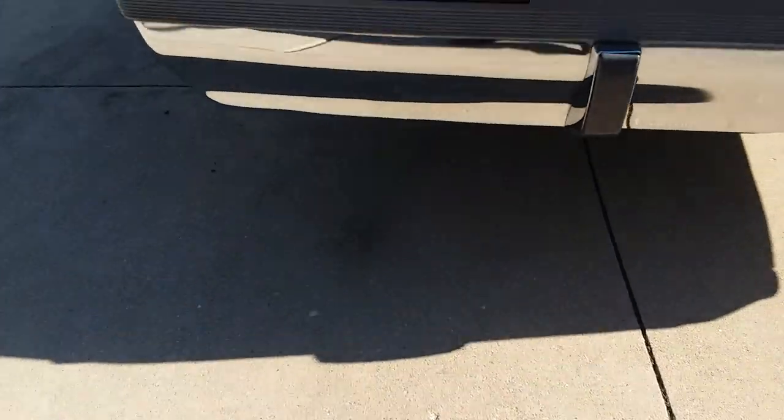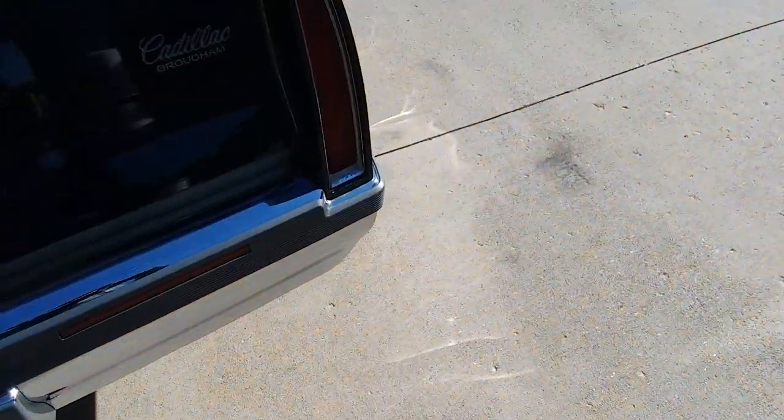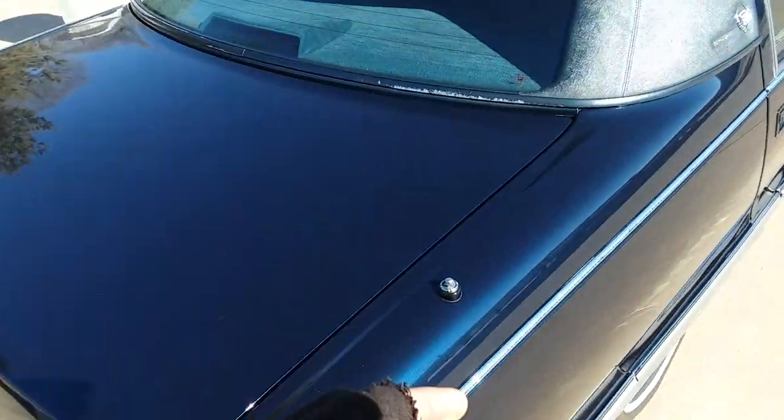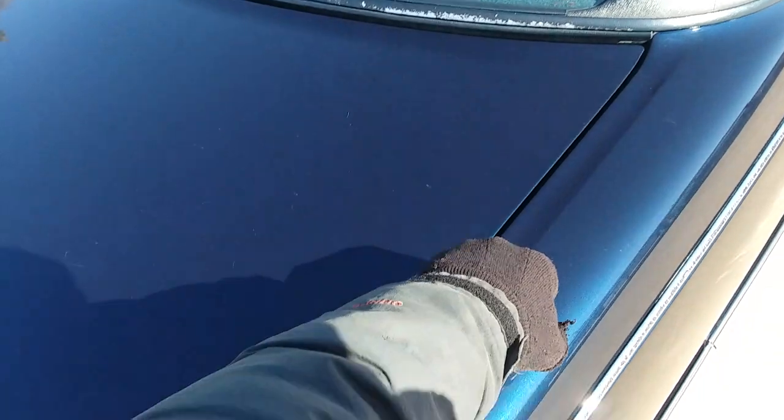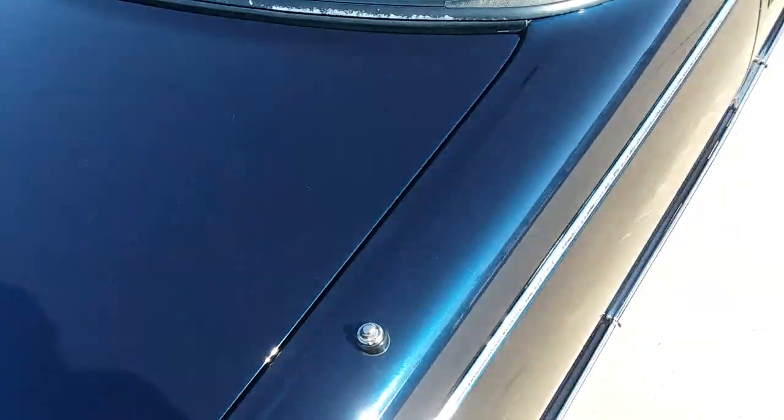I thought there was a dent in the bumper here too, but nope — maybe I was dreaming. The power antenna does not go up and down on its own. You just pull it up when you want to use it and push it down when you're done.